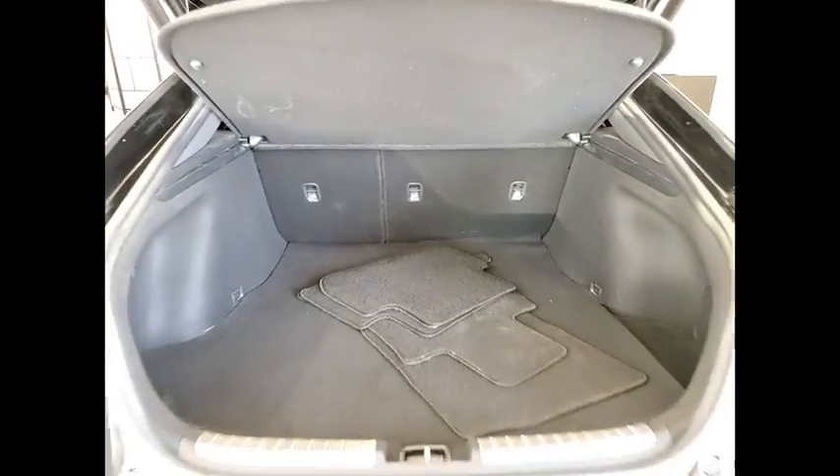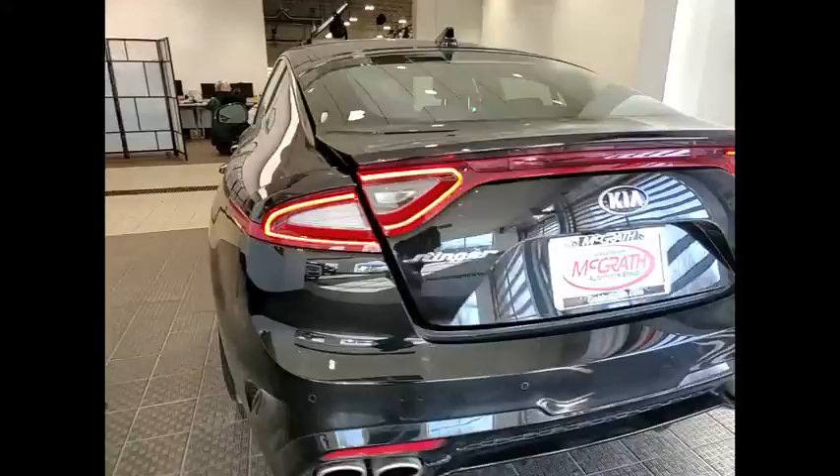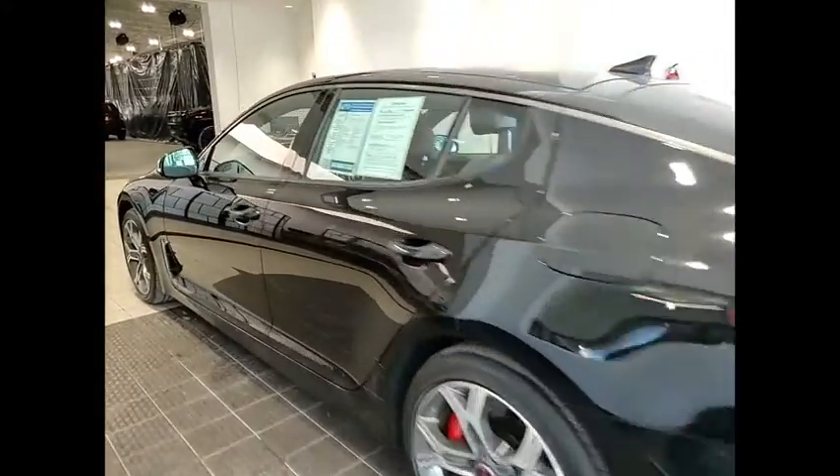Tire pressure monitor, turbocharged, blind spot monitor, all wheel drive, heated mirrors, electronic stability control, alloy wheels, aluminum wheels, rear spoiler, power lift gate.